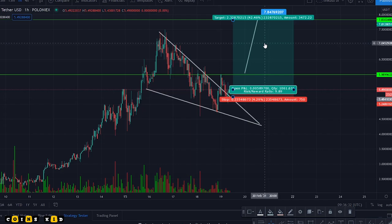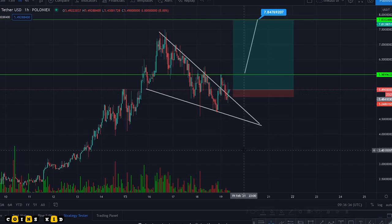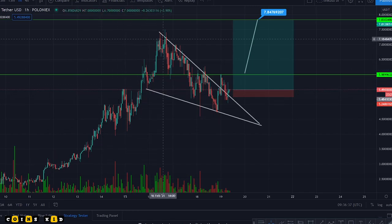Not financial advice guys, just something I've seen in the Polka Starter chart. We've gone up, which has been brilliant, hit the top, and now we're coming down and forming something called a falling wedge — which is basically a retest of support before we break to the upside.